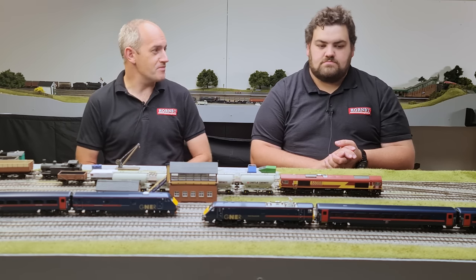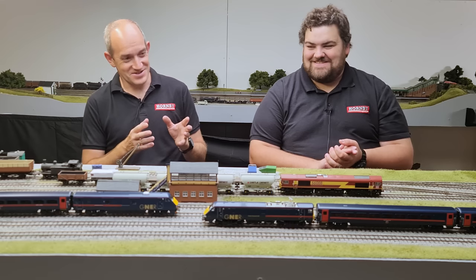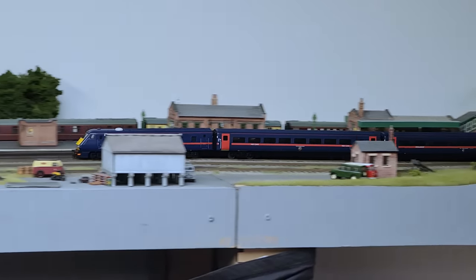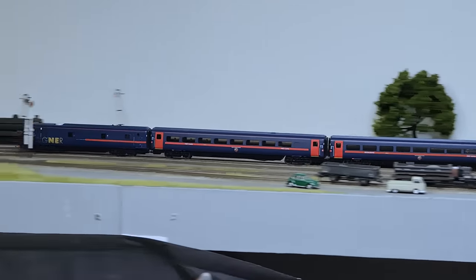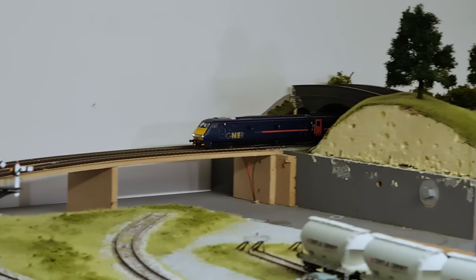Two exciting liveries there which we're probably going to fight over — that's a done deal. In terms of coaches, the full set of GNER vehicles on the layout today are now available, but there are two more vehicles to come later this year for the GNER set. That'll be followed by the LNER coaches and the intercity liveried vehicles, so you'll be able to assemble full rakes for each period behind the correctly coloured Class 91.